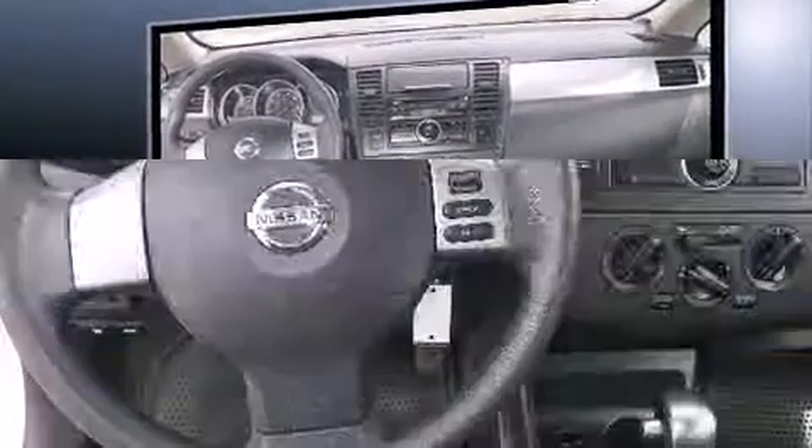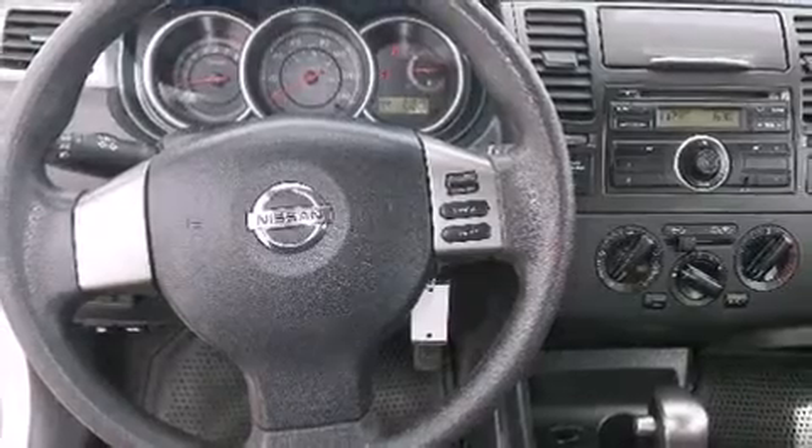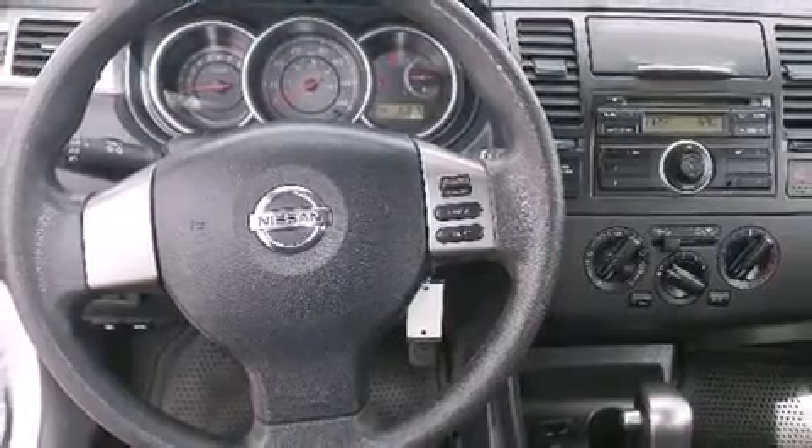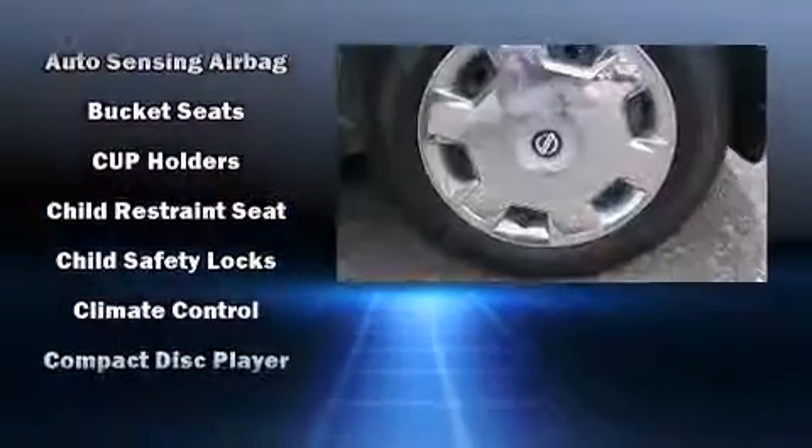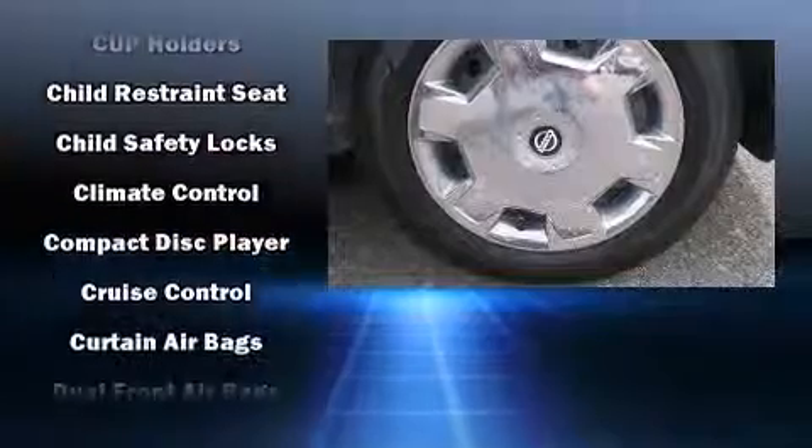Nissan infused the interior with top-shelf amenities such as a tachometer, rear wipers, and a split-folding rear seat. Storage solutions are integrated throughout the interior, demonstrating thoughtful attention to detail.